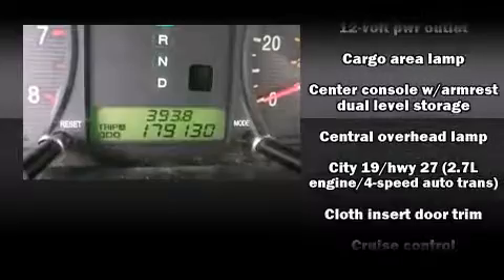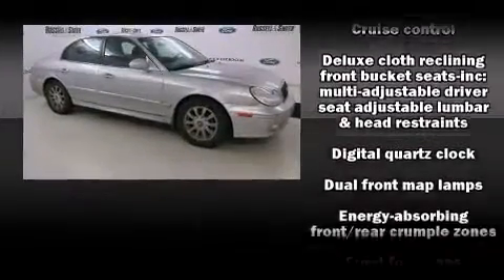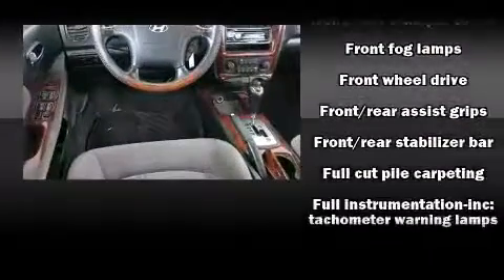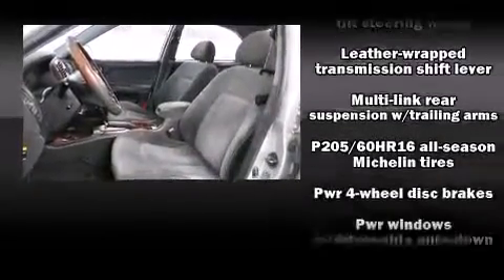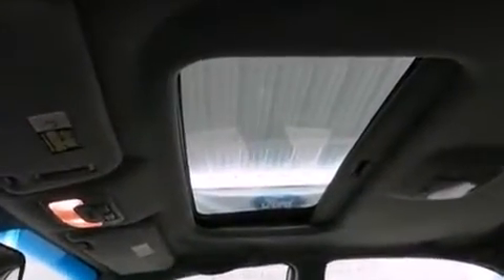Premium sound drives six speakers, providing you and your passengers a sensational audio experience. Hyundai ensures the safety and security of its passengers with equipment such as dual front impact airbags with occupant sensing airbag, front and side impact airbags, a security system, and four-wheel disc brakes.